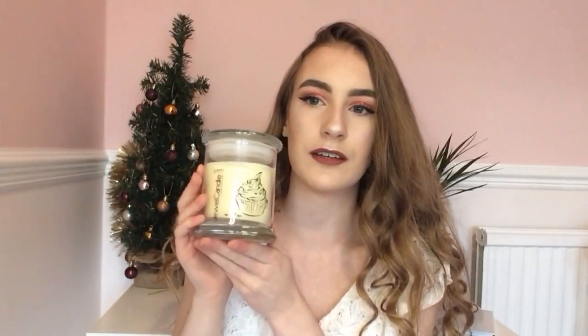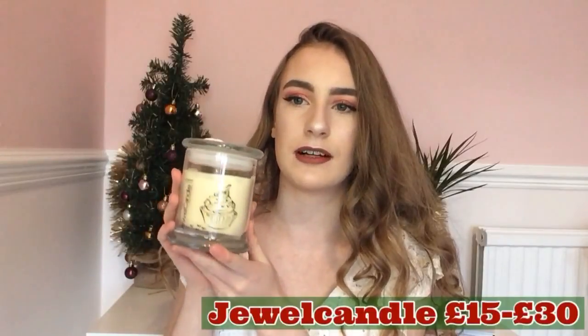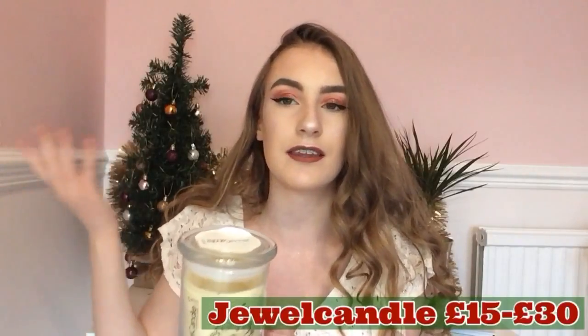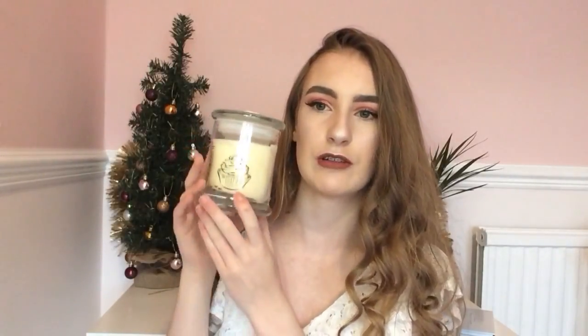If you're a candle person or know someone who loves candles, they will love Jewel Candles. Basically these candles have a ring or piece of jewellery hidden inside — it could be a ring, earrings, necklace, or bracelet — and you have to burn the candle to reveal it. I've got the Sweet Cupcake one which smells really Christmassy. They vary in size — this is the small one and I have a bigger one too. They last a long time; I've had mine a year. They smell incredible and vary from around £20.